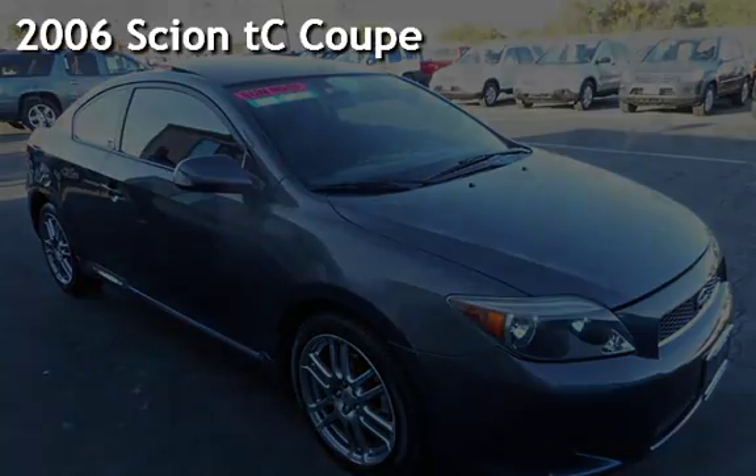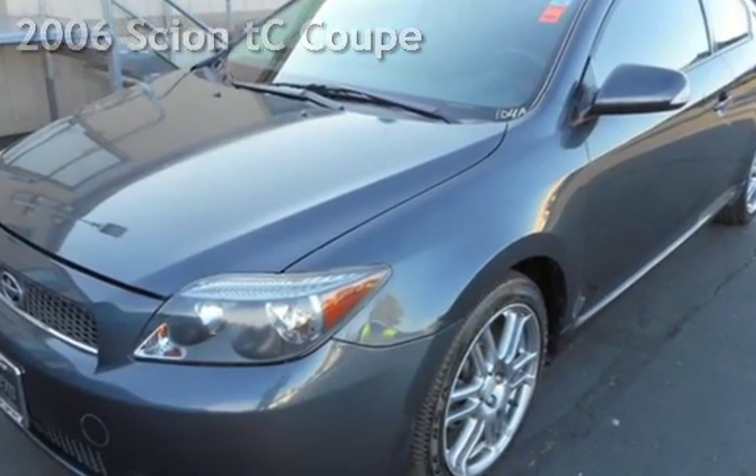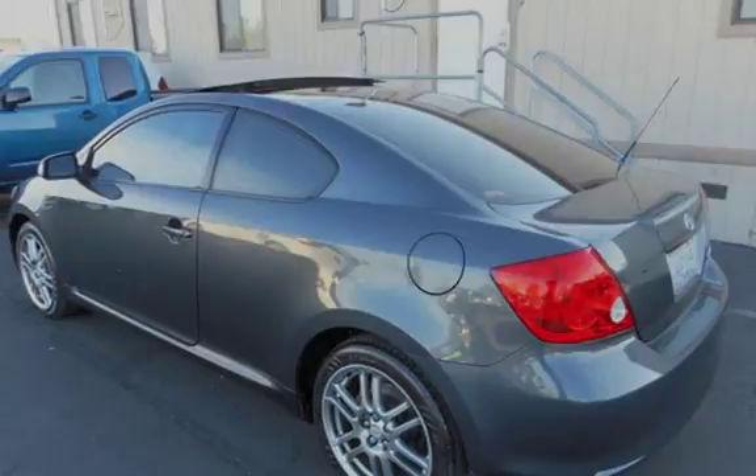Presenting a pre-owned 2006 Scion TC Coupe. This two-door hatchback has a four-cylinder, 2.4-liter i4 engine, with front-wheel drive, and an automatic transmission.